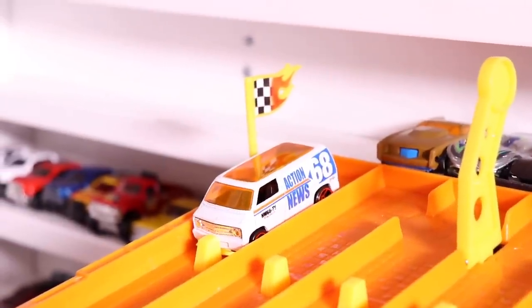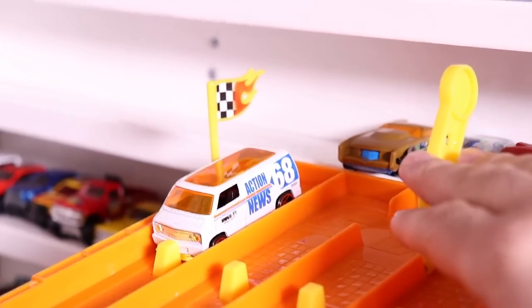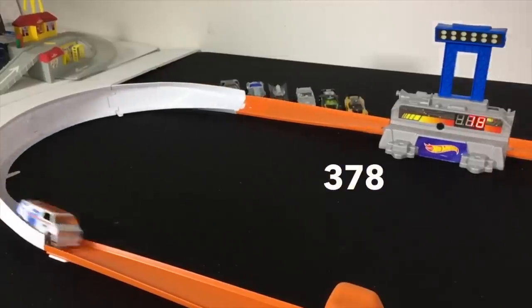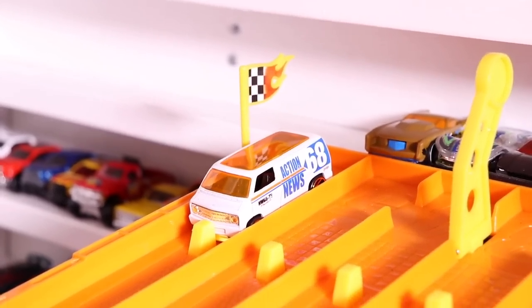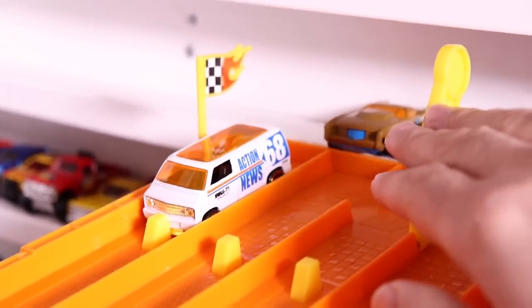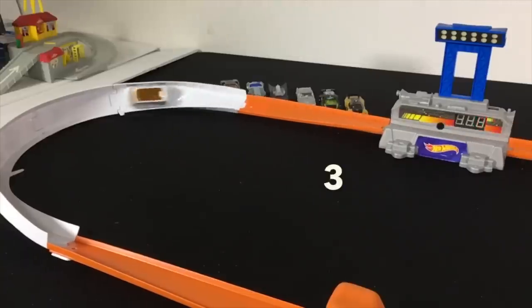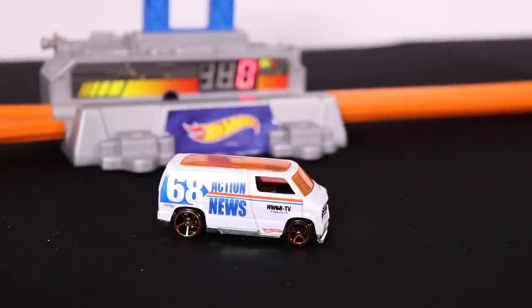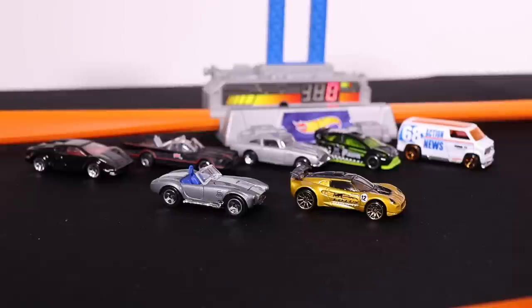The Action News Van is on the starting grid. Let's see if it can be the third car this week to make the Top 10. On your mark, get set, go! 378 on its first run. Let's see run number two — on your mark, get set, go! 378 and then a 377. Not good enough to make the Top 10.